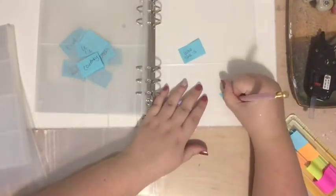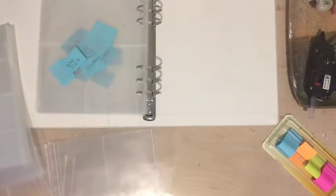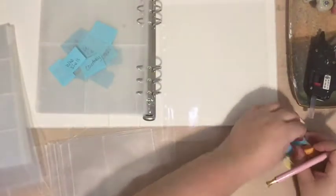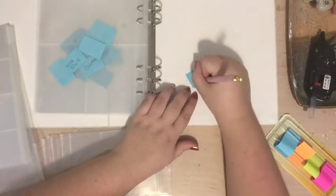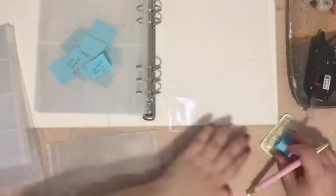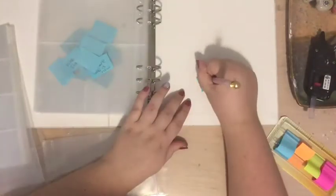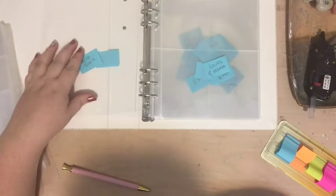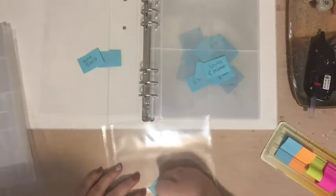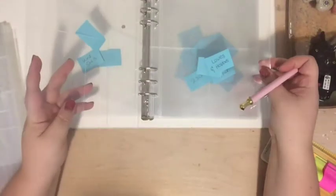The first benefit of an Alzheimer's memory book is that it helps the patient. It prompts memories for them, and over time — since short-term memory is typically an issue — it can help them continue to remember things about their life that they're starting to forget.